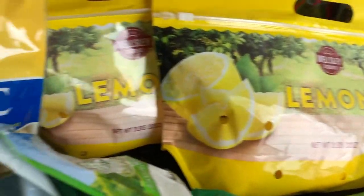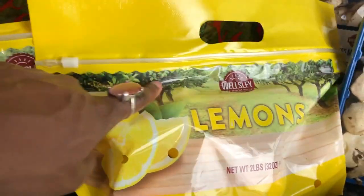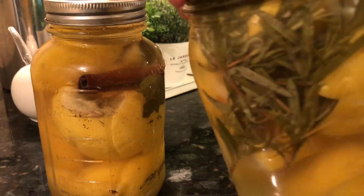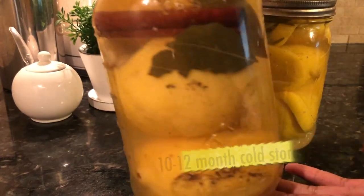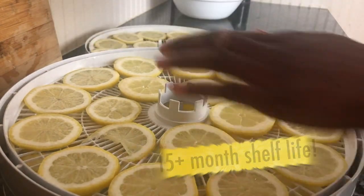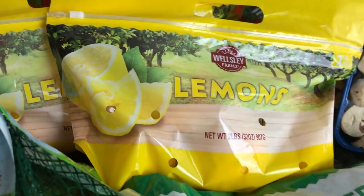I also grabbed two bags of lemons, and similar to the mushrooms, while these are reasonably priced because they're in season, I wanted to grab some to preserve. I enjoy slicing and dehydrating lemon for use in my hot tea during the cooler months and making preserved lemons, so these are also going into my long-term food storage.